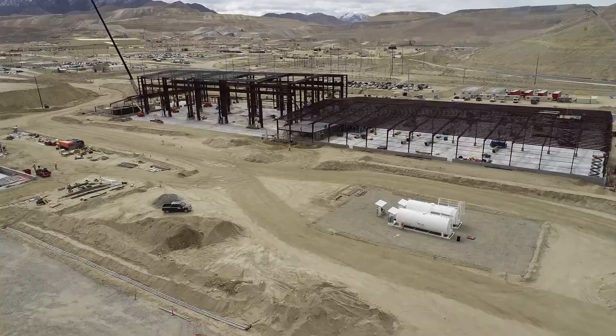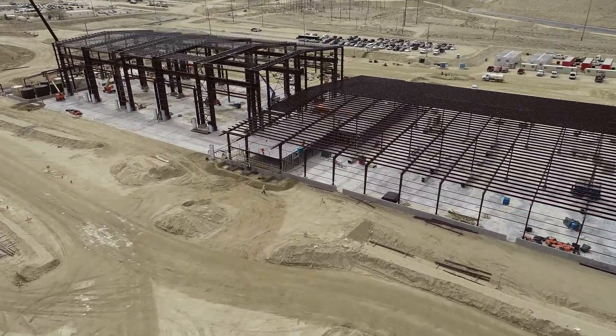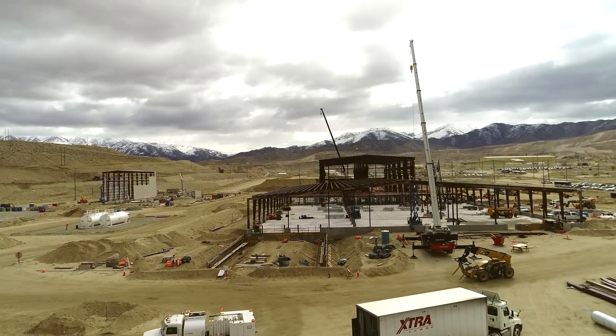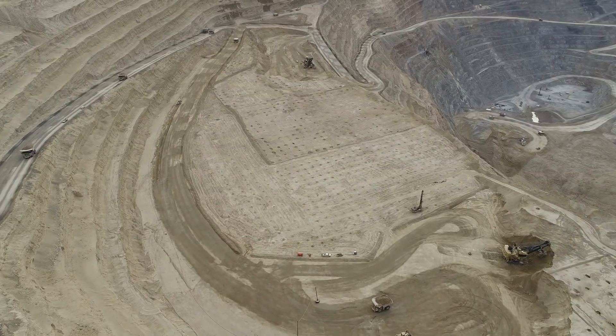Work on the warehouse, wash bay, and fuel island is advancing well, and is now 60% complete. All additions to the mining fleet required to mine Phase W have been sourced and are now in operation at Round Mountain.